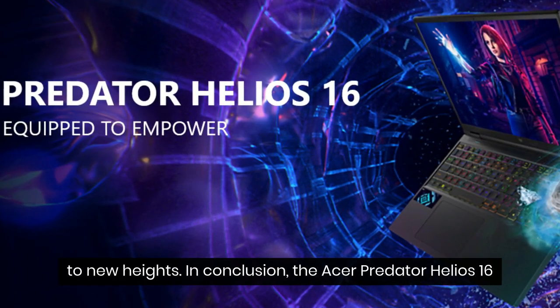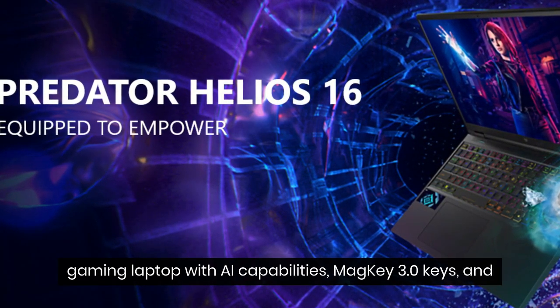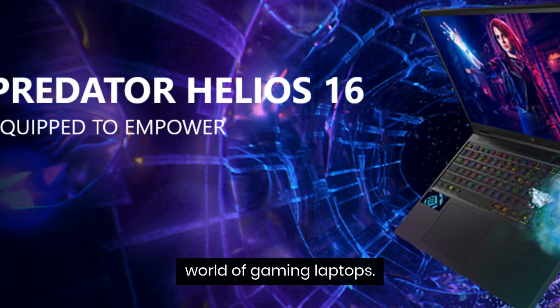In conclusion, the Acer Predator Helios 16 gaming laptop with AI capabilities, MagKey 3.0 keys, and DLSS support is a game changer in the world of gaming laptops.